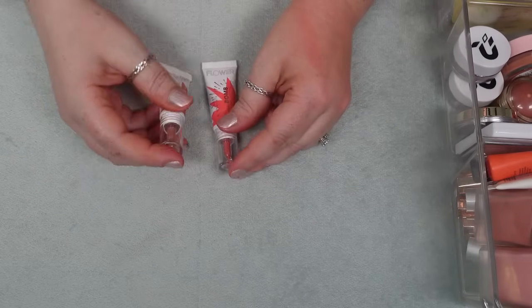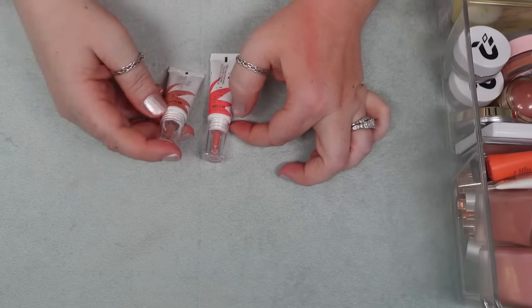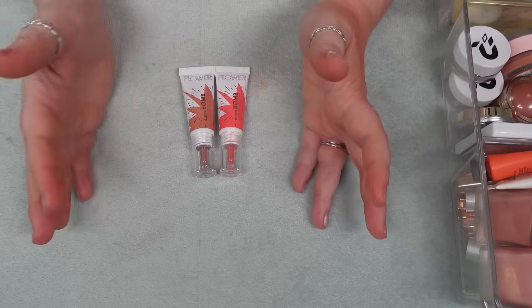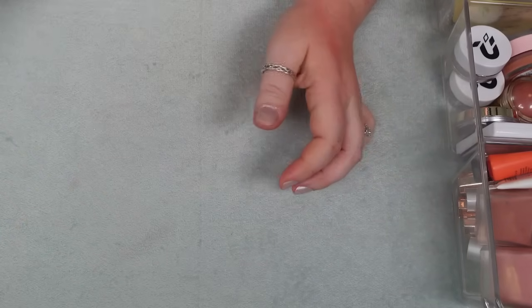I have two here from Flower Beauty — these are the Blush Balms, I have Spiced and Melon. I also think these are a beautiful formula — pretty straightforward, really long lasting, super easy to blend into the cheeks and not sticky. So I'm going to hold on to these.